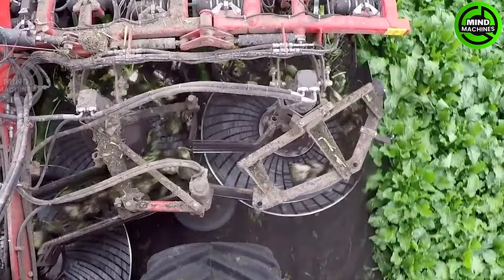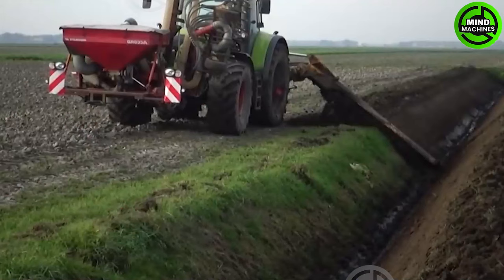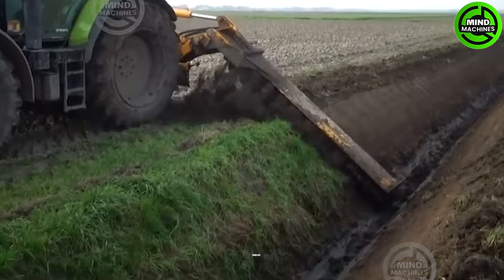Who needs a dozen farmers when you've got this superhuman beet harvesting machine? This is also one of the common ways that farmers renovate their irrigation systems for their fields.